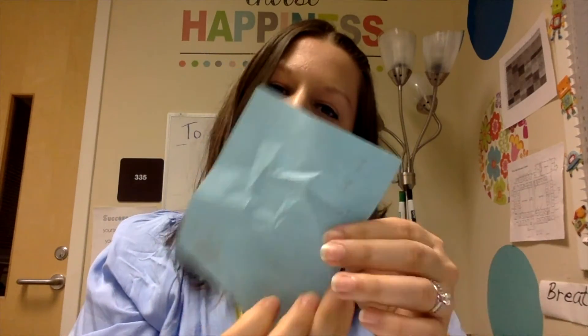All right, congratulations to Ms. Shepard's class! They figured out that it was kite day. Good job, Ms. Shepard, and good luck to everyone else next week.